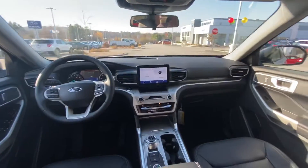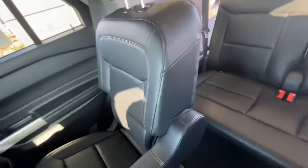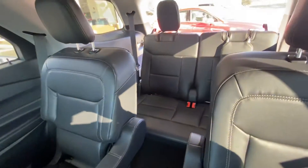It's got tons of room inside. As you can tell, I'm about six feet tall and I have plenty of room in here — about eight inches in front of me. And this particular one has the captain chairs, which is the new standard for them.